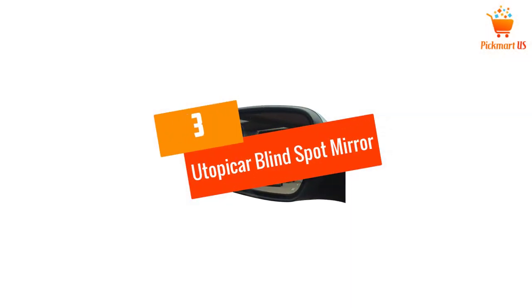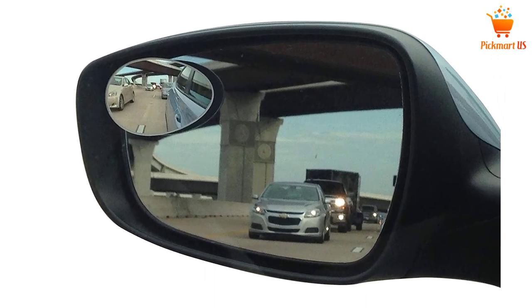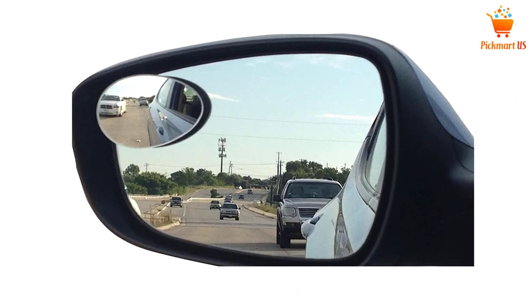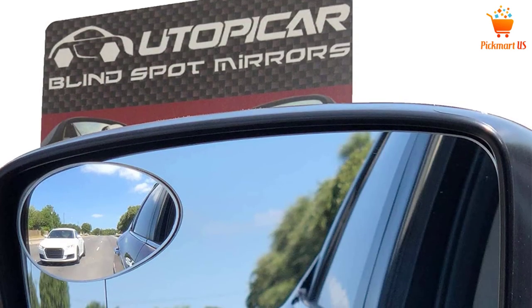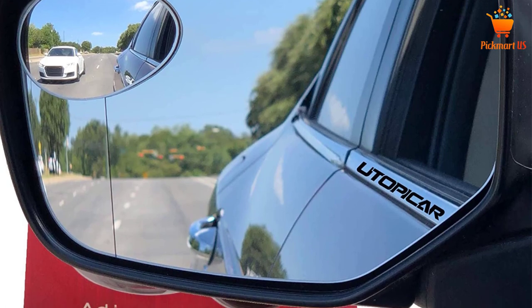At number 3, the Utopicar Blind Spot Mirror. This is the best blind spot mirror that you can buy on the market in 2022. One of the things that make it the best product on the market is that it features amazing clarity and has a pocket-friendly price. This product features no-fail adhesive to facilitate effortless installation and the 3M is long-lasting. By eliminating guesswork, this product ensures that you can now securely merge onto highways and change lanes, giving you great confidence when on the roads.